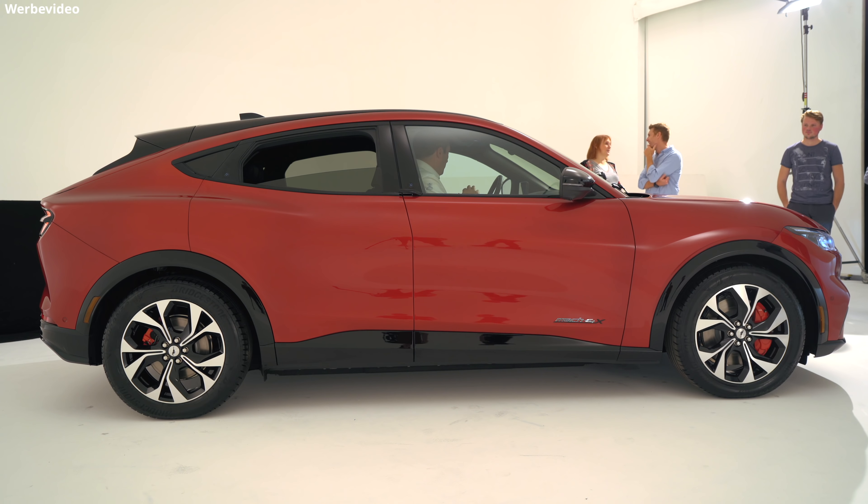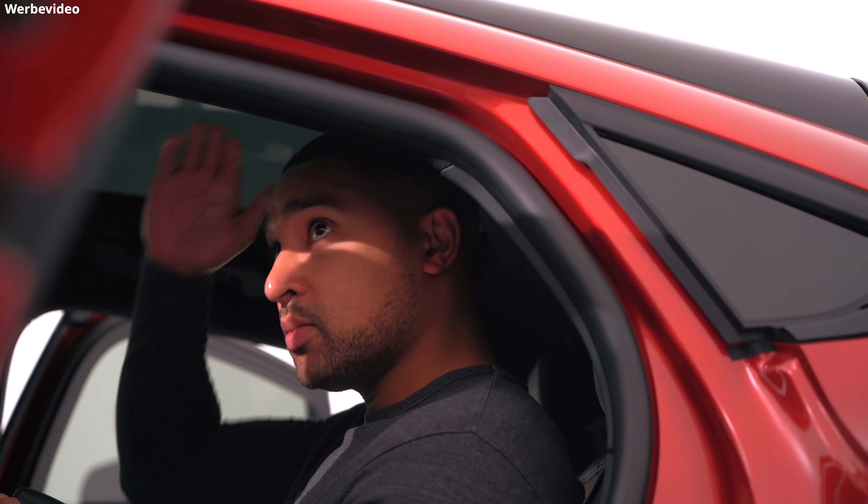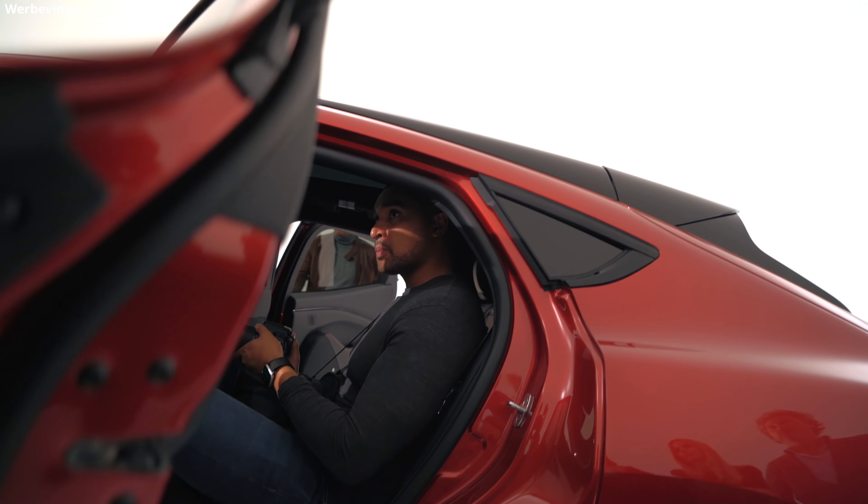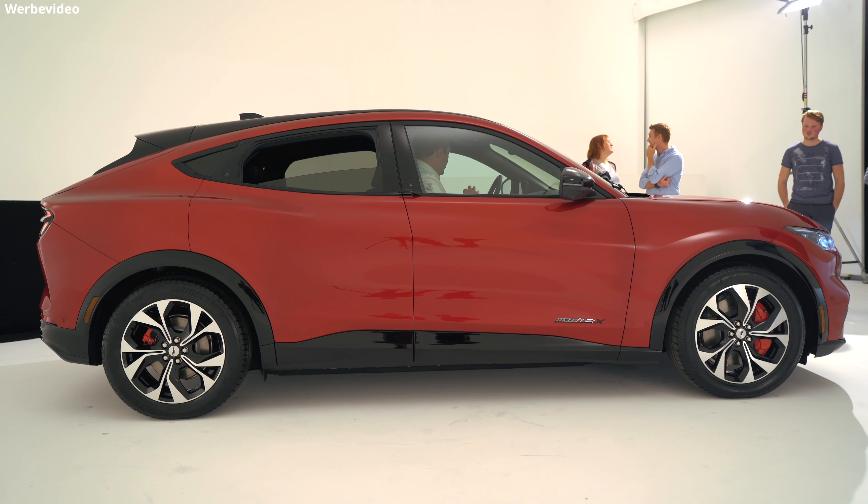Hier wurde etwas getrickst: Im hinteren Innenraum ist mehr Platz, als man vielleicht denkt, da sich die Dachlinie nicht an der roten Linie orientiert, sondern eigentlich an der schwarzen darüberliegenden. Sieht halt von außen besser aus.